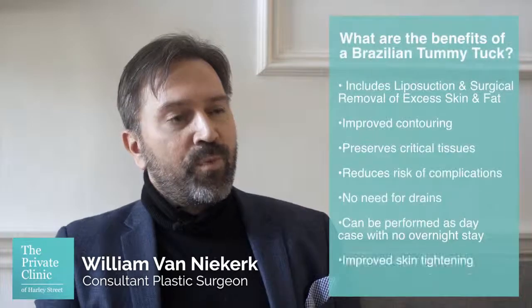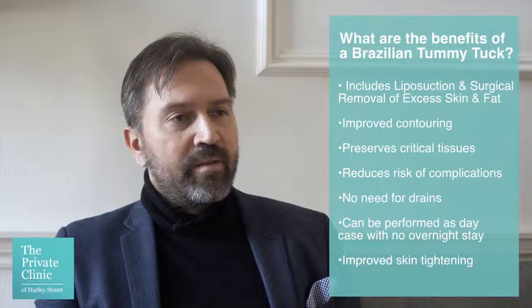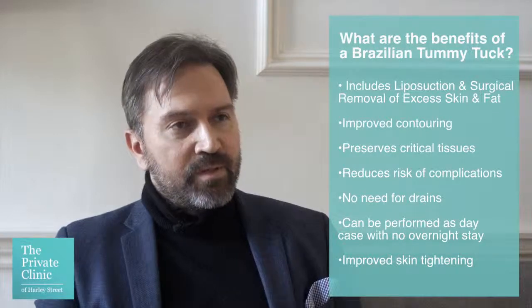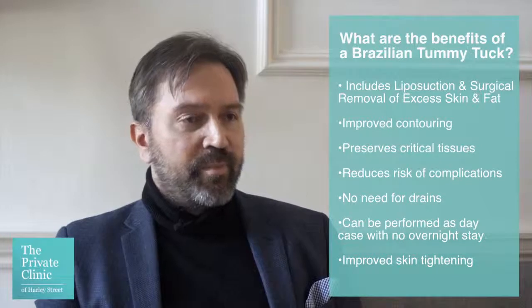The benefits of the Brazilian tummy tuck are firstly that you have a lot more done than in the standard or classical tummy tuck. We combine quite extensive liposuction to contour the tissues that we don't remove, so the bits of your tummy that stay behind are also thinned down.